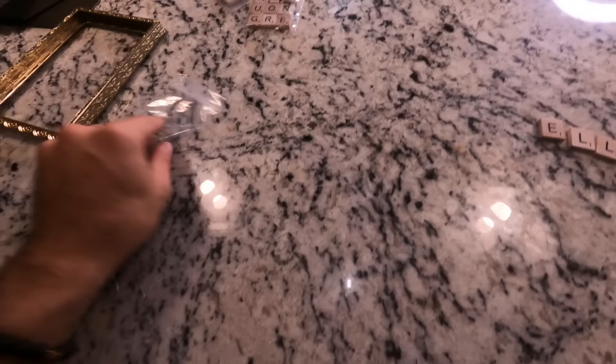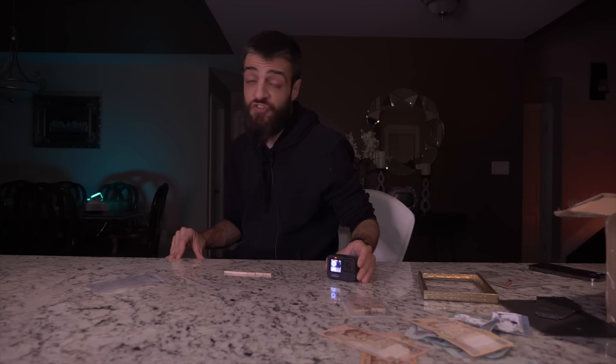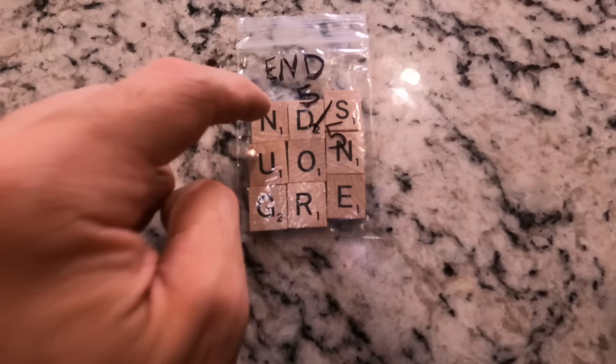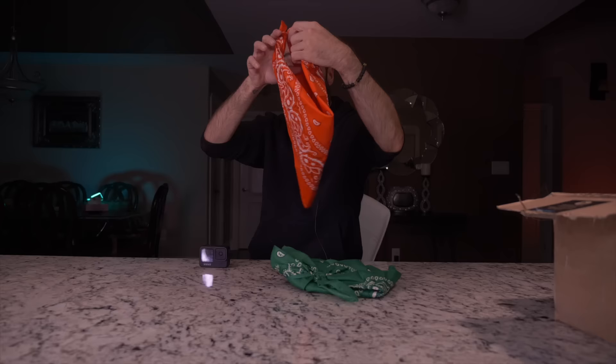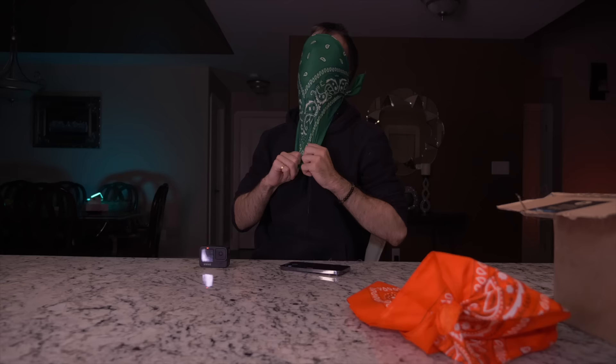Now we're going to look at the scrabble pieces — they're kept in bags to separate them. I'm not going to open the bags yet, but the letters in the first bag are E, L, L, D, K, I. This one is 3-5. This one is 1-5 start — W, N, O, E, D, R. When it comes to scrabble, I've lost every game I've ever played. End 5 out of 5 says N, D, S, U, O, N, G, R, E. Please unscramble the words for me.